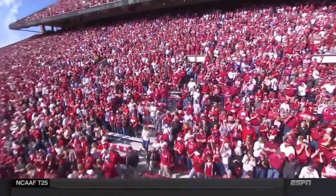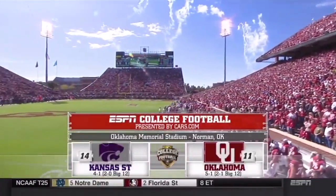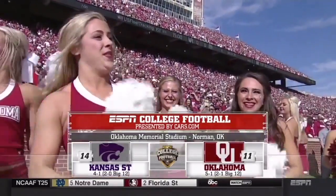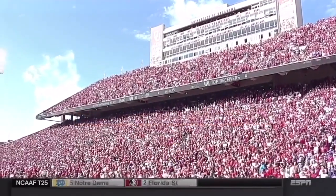Welcome to ESPN College Football presented by Cars.com here at Memorial Stadium in Norman. A matchup that impacts the Big 12 Championship and playoff race, as top 15 teams Oklahoma and Kansas State square off.